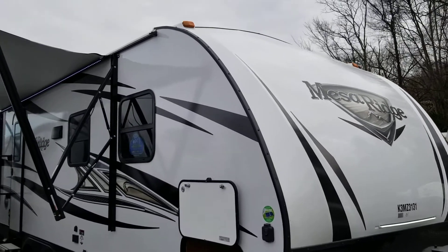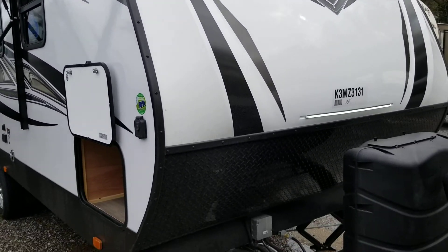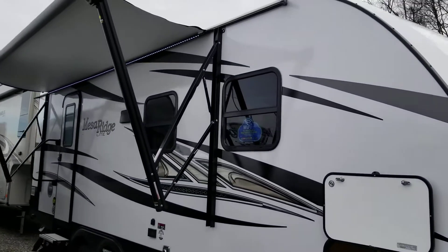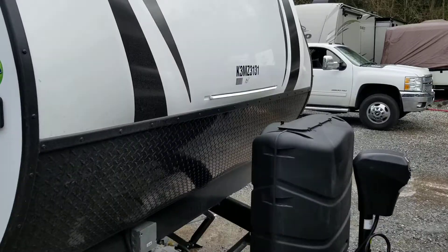Hello, just a quick recap on a 2019 Mesa Ridge Light 2102 RB. It's one of the most popular floor plans for a couples camper - several different companies make it, but Mesa Ridge and Highland Ridge RV do it better.